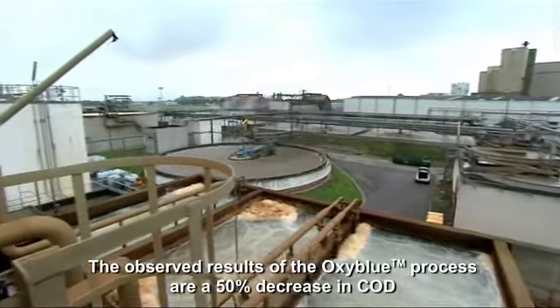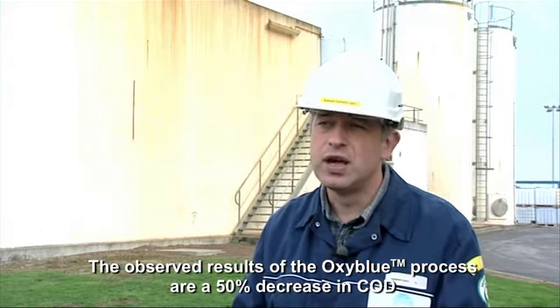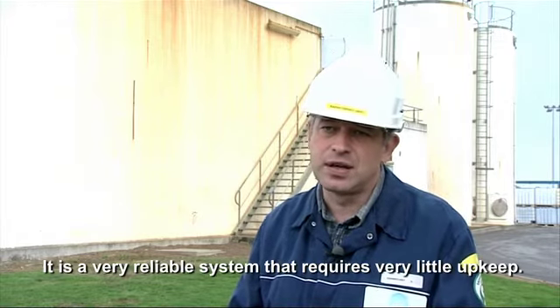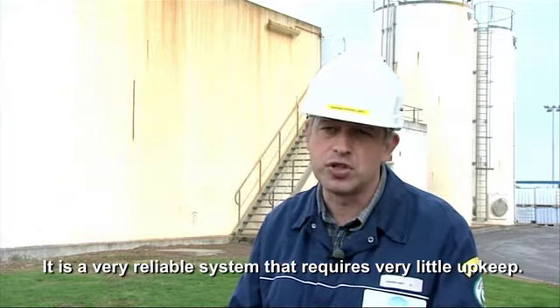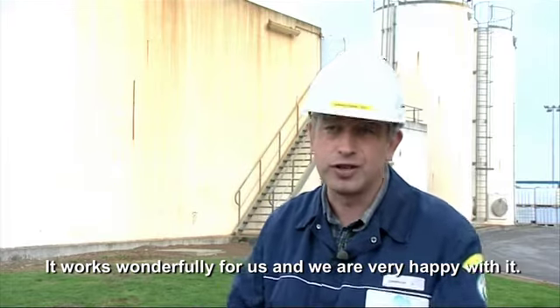Les résultats observés grâce à l'OxyBlue sont une diminution de 50% de la DCO et également des MES rejetées à la rivière. C'est un appareil qui est vraiment très fiable, qui nous demande donc très peu d'entretien, et c'est pour nous magnifique. Franchement, on en est très très contents.